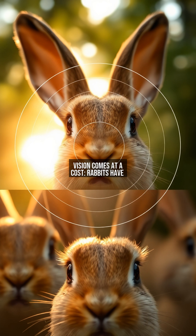This wide vision comes at a cost. Rabbits have limited depth perception, which is why they often tilt their heads to judge distances. The trade-off between panoramic awareness and precise depth perception is a fascinating example of evolutionary specialization for survival.